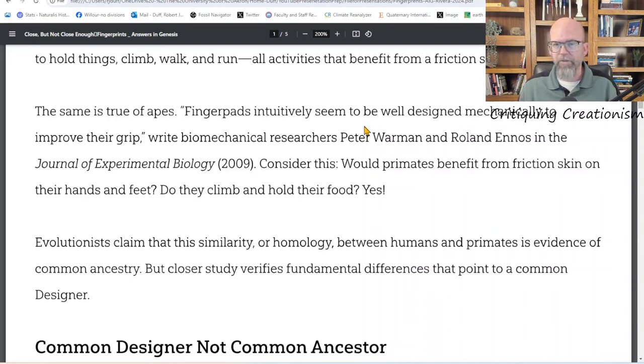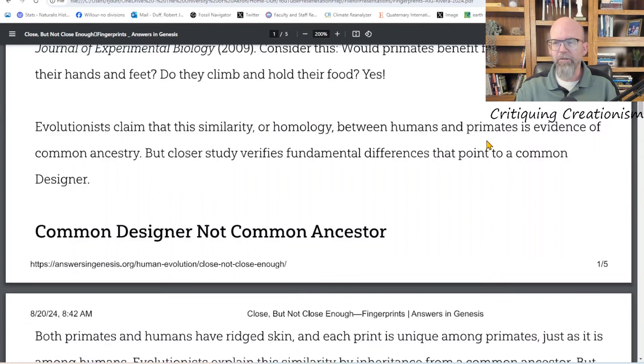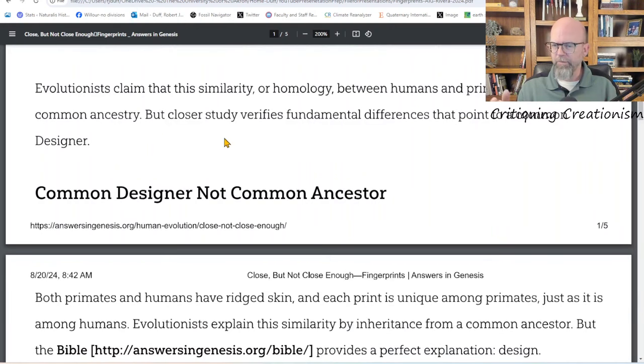The common mantra for Answers in Genesis: chance can't make features or functions that have purpose. So if fingerprints have a purpose — providing friction so we can hold things — that must be from a designer. She's using a quote from the secular literature. Biomechanical researchers Peter Warman and Roland Ennos in the Journal of Experimental Biology from 2009 asked: would primates benefit from friction skin on their hands and feet? Do they climb? Do they hold on to their food? Well, of course.